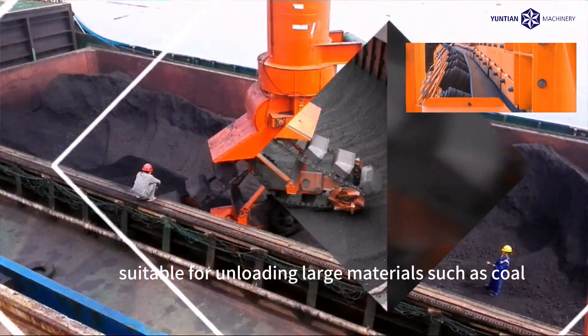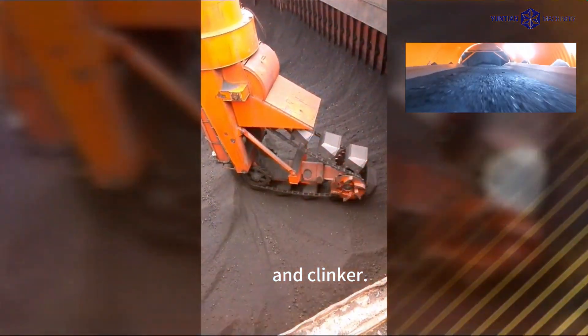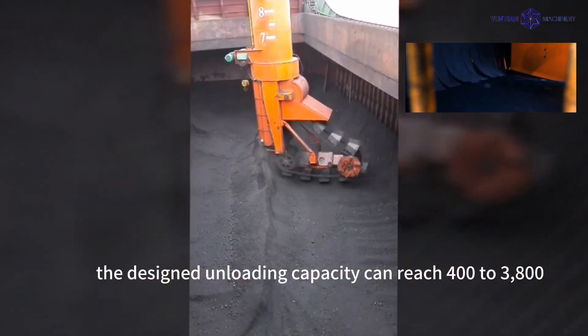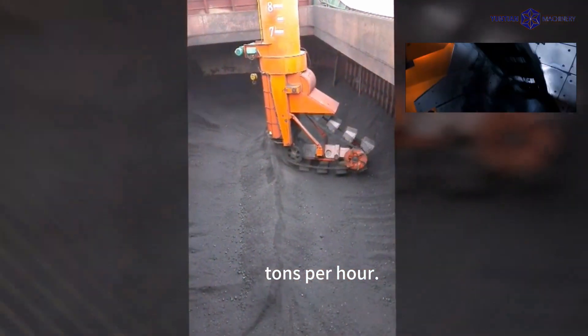It is suitable for unloading large materials such as coal and clinker. At present, the design unloading capacity can reach 400 to 3,800 tons per hour.